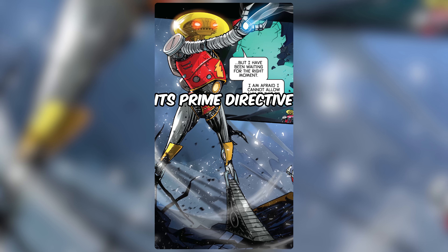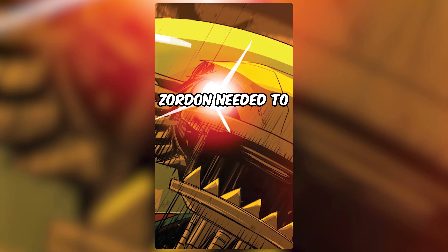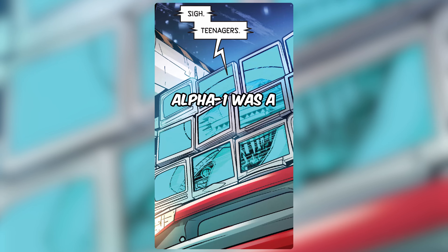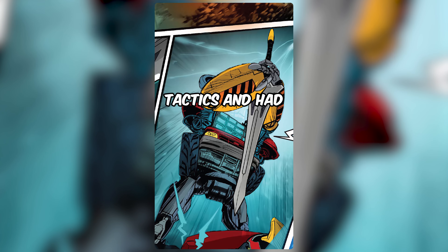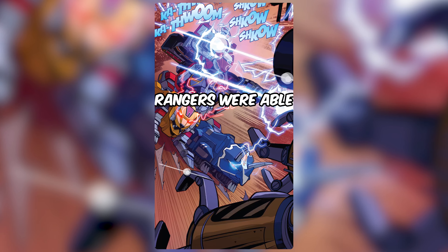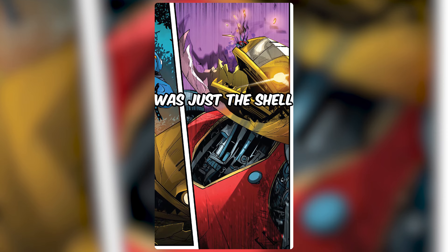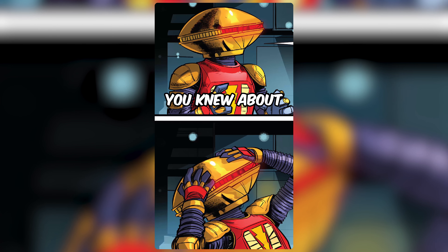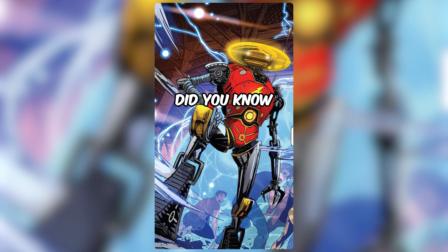It then decided that in order for its prime directive to be fulfilled, Zordon needed to be eliminated as an obstacle. Assembling for itself a giant mech, it attacked the command center. Alpha One was a master of battle tactics and had the rangers on the ropes, and it wasn't until the support of Alpha Five that the rangers were able to end the battle. Alpha One then revealed that it was just a shell of a body, pledging to be back as it self-destructed. You knew about Alpha Five, but did you know about Alpha One?